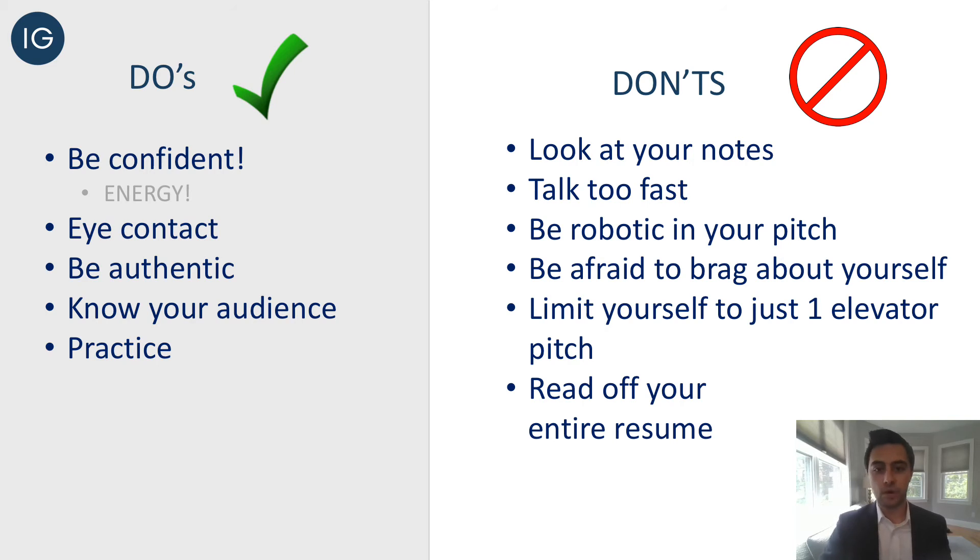Now let's go over the do's and don'ts when preparing to deliver your elevator pitch. Starting with the do's: number one, be confident. You want to have great energy when delivering your elevator pitch — not like chugging five Red Bulls, but a great natural energy that conveys confidence to your employer, making you feel like a much better candidate. You also want to have great eye contact — not staring them down, but strong eye contact to help make a connection. And you want to be authentic. This is your elevator pitch; it is who you are as a person. Not sounding robotic is very important — sounding authentic, making it your own, and really knowing this elevator pitch backwards and forwards is going to help you out.